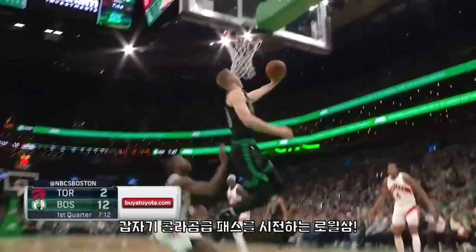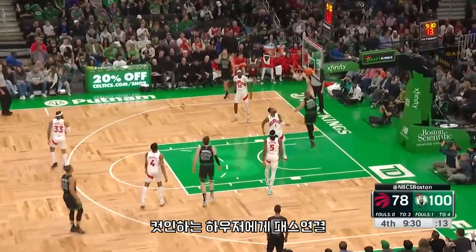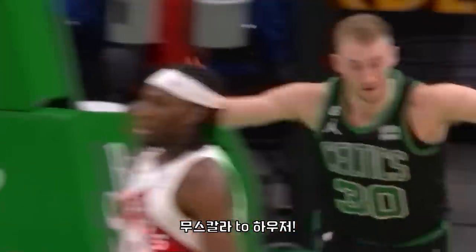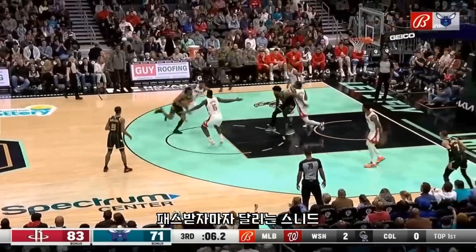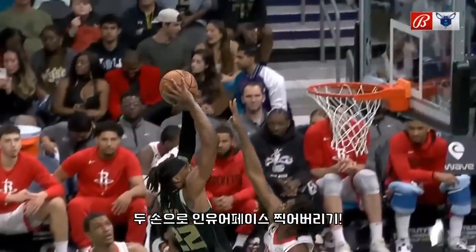Rob Williams playing a little point center for the Celtics — oh, that's a sprite! Oh no, what is going on here? Third dunk — look at the Celtics' third dunk! Xavier Snead, how do you do?